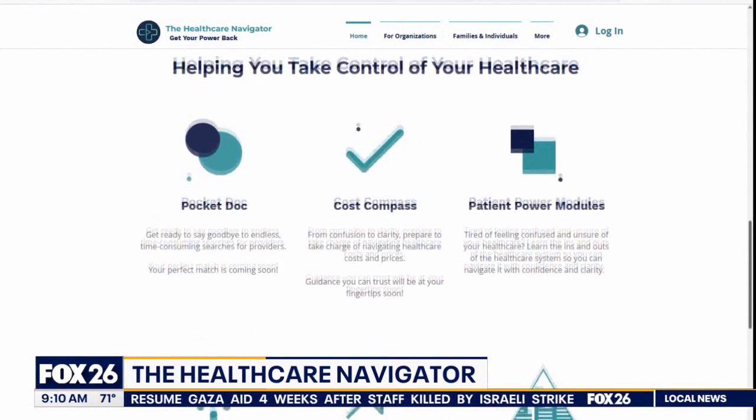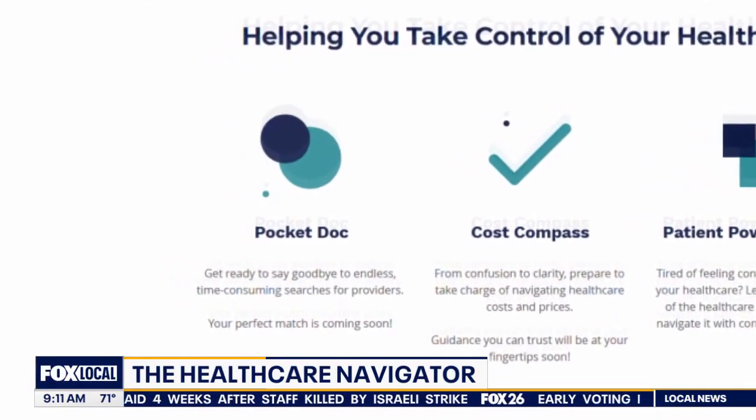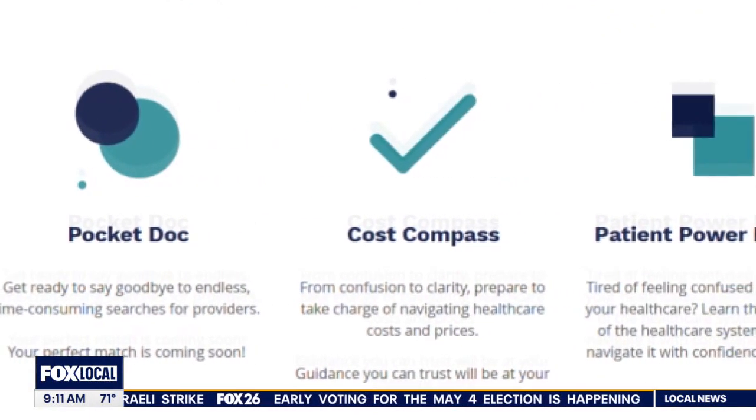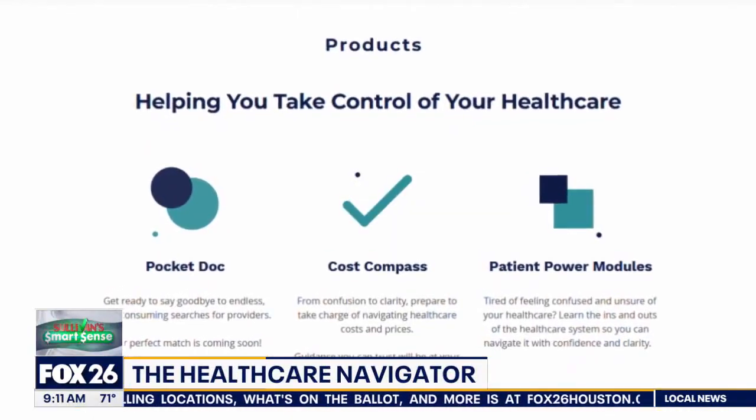The app offers tools like Pocket Doc, where users can find local doctors and public data on them from Medicare and Medicaid websites. Users get quality metrics like readmission rates, infection rates, and mortality rates — everything you need to know to say, 'I know I can trust this person because of their past performance.'